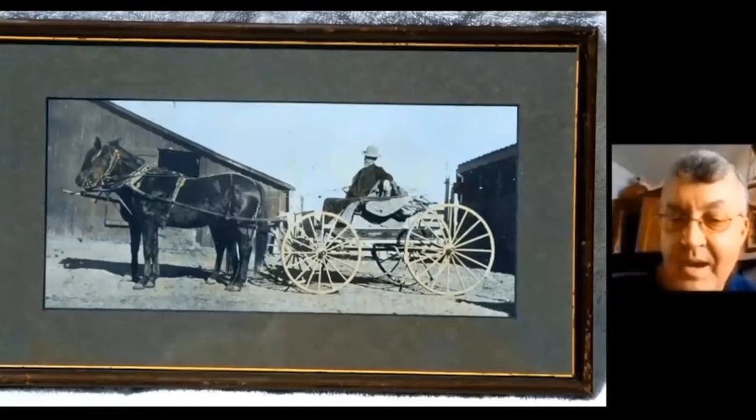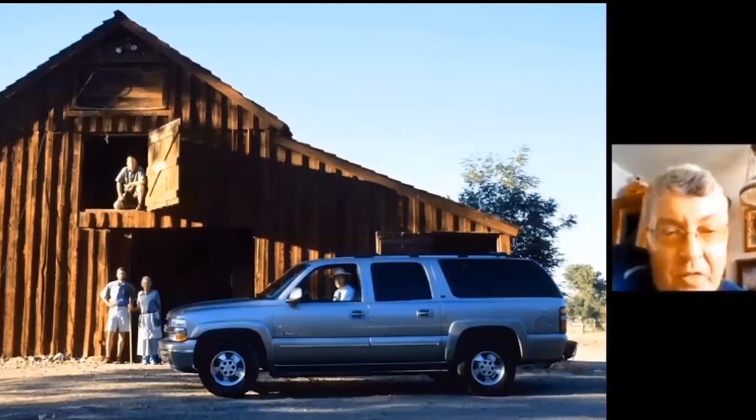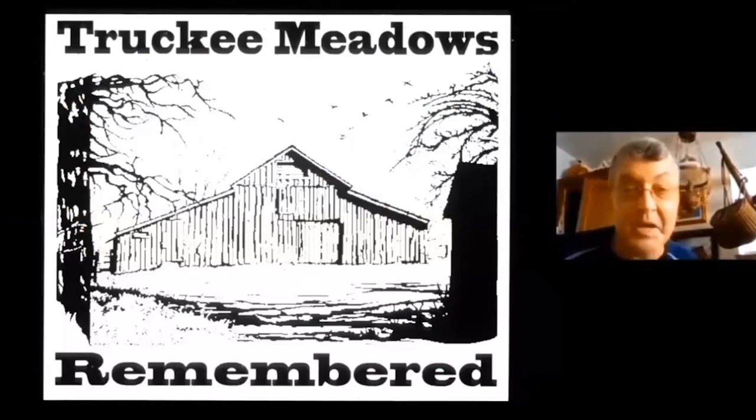This is a picture of Grove Holcomb out on Holcomb Lane, circa 1910, in front of the Holcomb barn with his two-horse team and buggy. We did a reenactment with Bill Thornton, because Grove Holcomb is Bill's great-grandfather. We restaged the scene with Bill parked in front with his modern vehicle and other family members in front of the barn, some 97-odd years later.